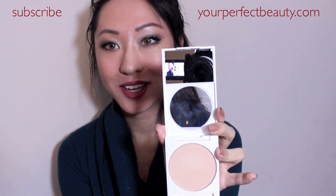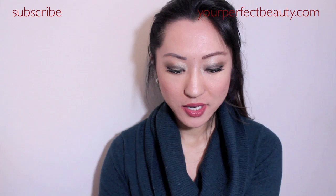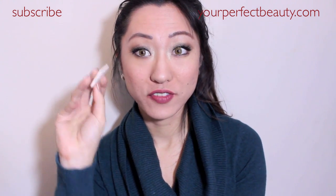I really like the white packaging — it's very clean and sleek, and it has a little mirror, which I absolutely love. It comes with one of these sponges that I never ever use; it's like a satiny, foamy sponge.